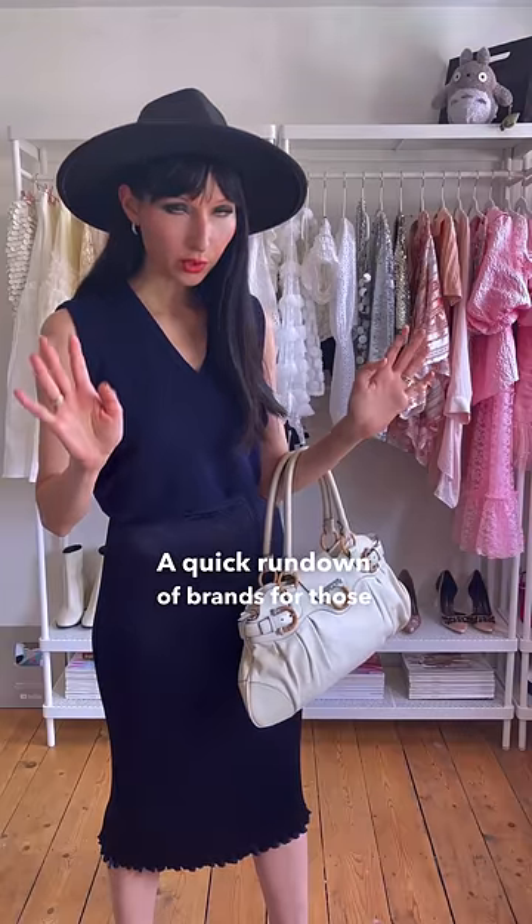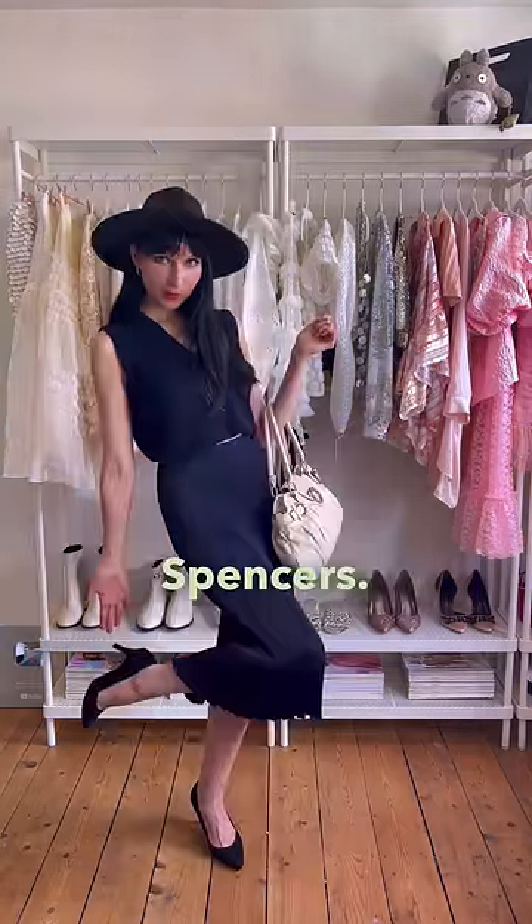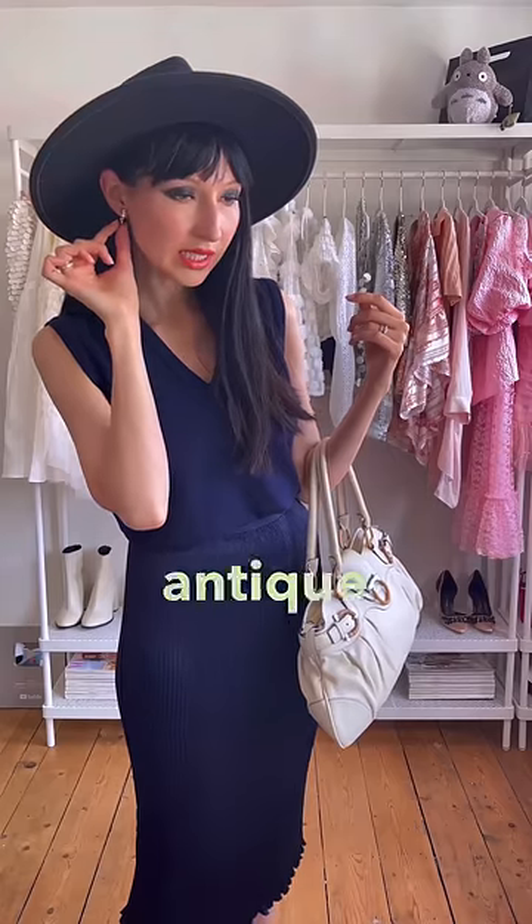A quick rundown of brands for those who are interested: Anthropology, Vintage St. Michaels, Ferragamo, Arquette, Marks and Spencers. And these little earrings I got from an antique boutique in London.